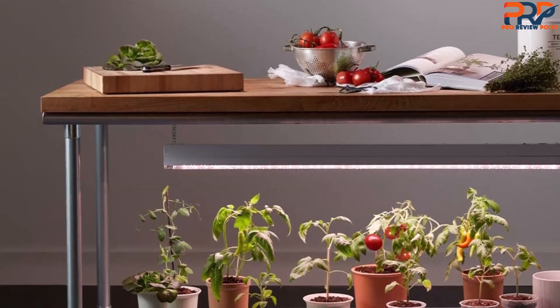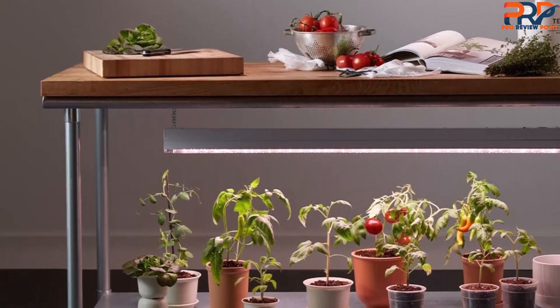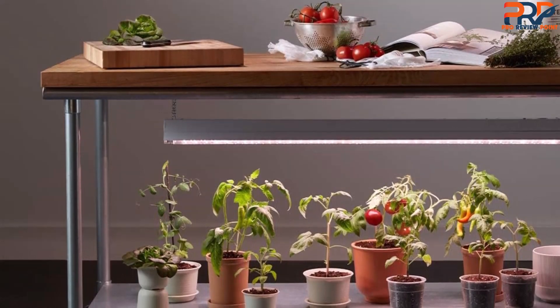However, for a simple way to provide supplemental lighting to one plant or a few small plants, this continues to be a great choice.